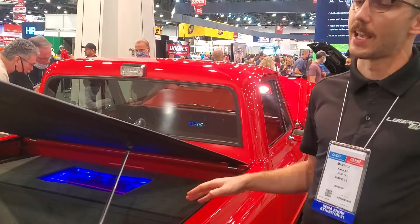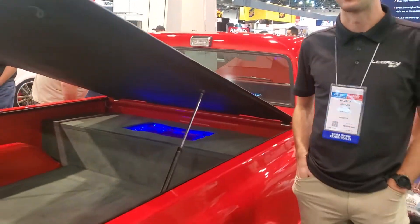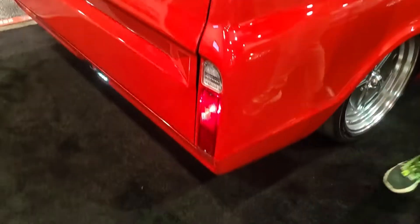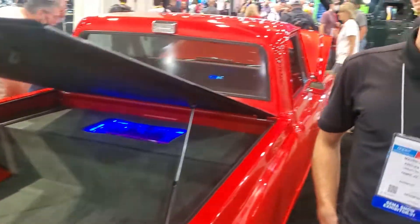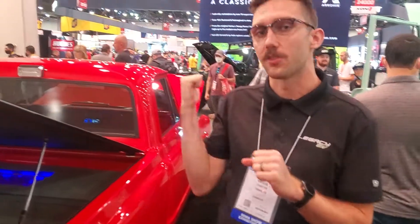This is an electric C10. It's got 800 foot-pounds of torque, a 200-mile range, and it's built by Old Town Auto. It's rear-wheel drive — it's got two motors mounted in tandem in the transmission tunnel. If you look at the front, there's nothing in the engine bay — it's a front trunk.